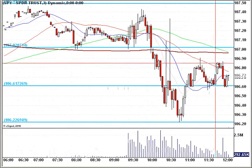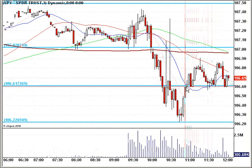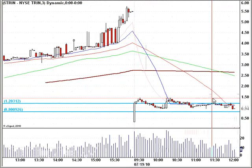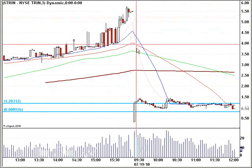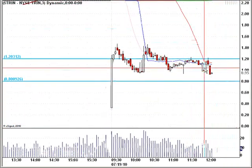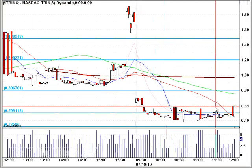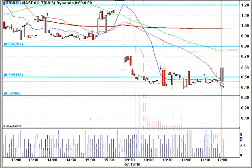So it's pretty easy to determine the 107 resistance and 106.60 support, and that's what I'll be watching. The Trin is actually right in the neutral range — after coming back from outer space, it makes sense to not just abjectly sell more. And the Trin Q is actually looking bullish right now and has been for most of the day, which is a bit of a divergence.